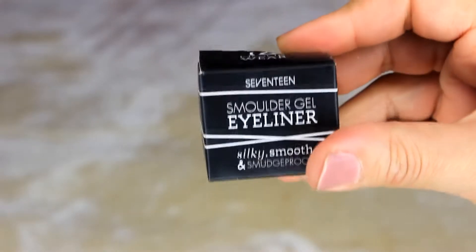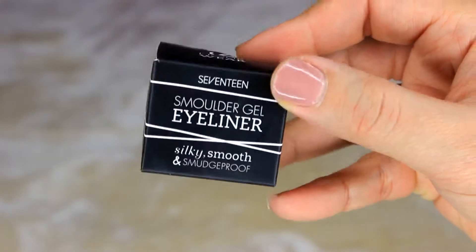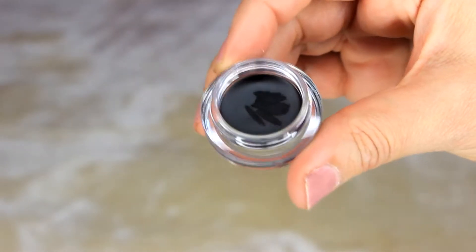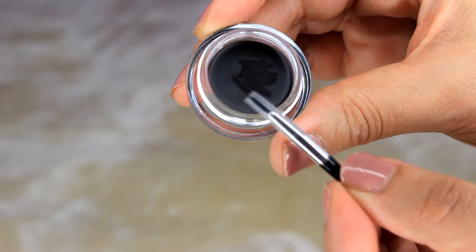At the moment Boots is running a promotion where you can buy two products for only £8, which is a bargain. My last product by brand 17 is their Smolder Gel Eyeliner. The packaging is completely broken on mine, but it's well-presented and I love their packaging. It comes with a brush, which I'm wearing today — I've been using my own brushes, but it's great that one is included for free. It costs around £3.99, or you can pair it with another product for the two-for-£8 deal.